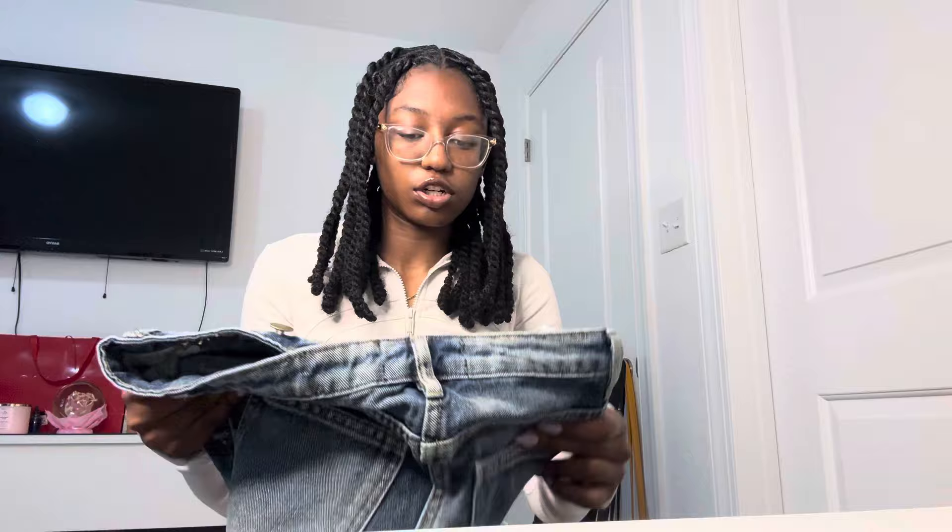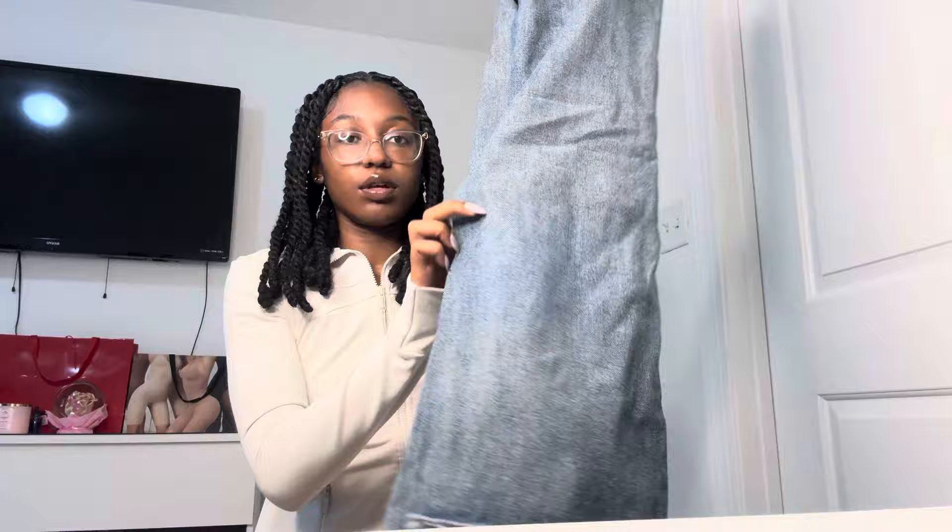These are pretty similar to the last pair but they're a darker wash and not as stretchy — more structured. But they're super wide, and like I said, baggy jeans with small tops do it for me every single time.